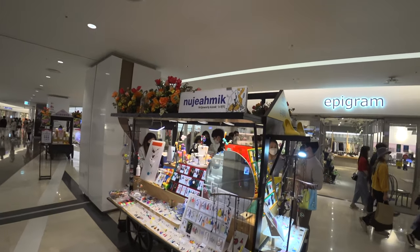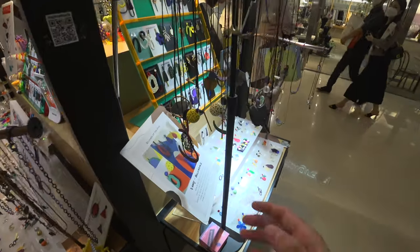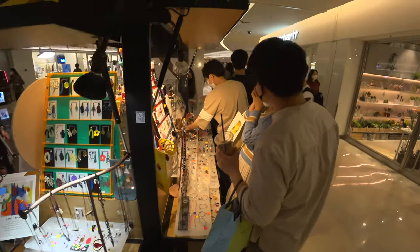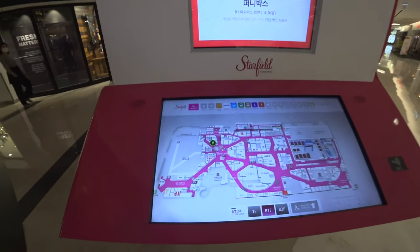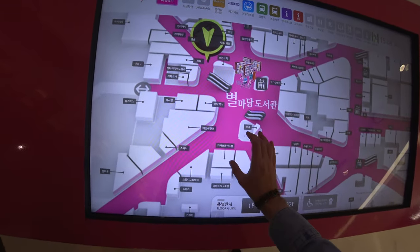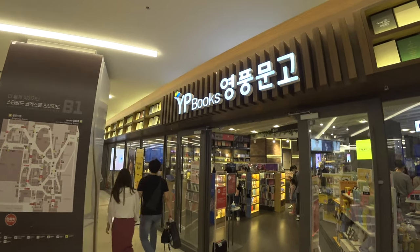Look at this stand — so cute! So many different jewelry pieces with very spacey designs, and also many interested people. You have an information center here — a huge overview of every store here, and you can also zoom in for an even better overview of which store you can find. We have now arrived in front of the YP Bookstore where we can find some K-pop albums.